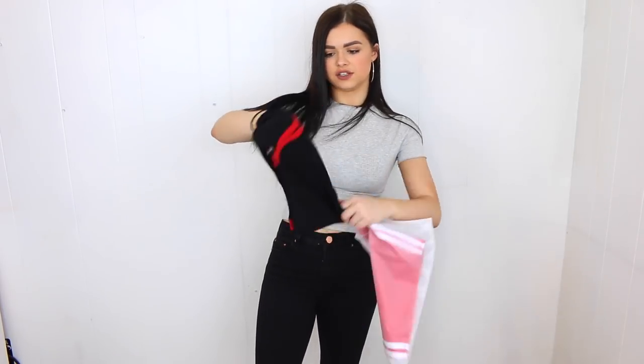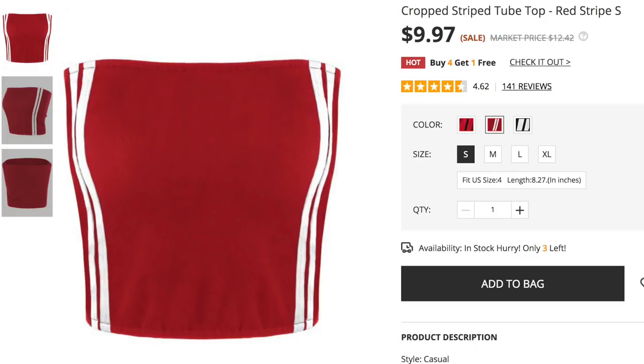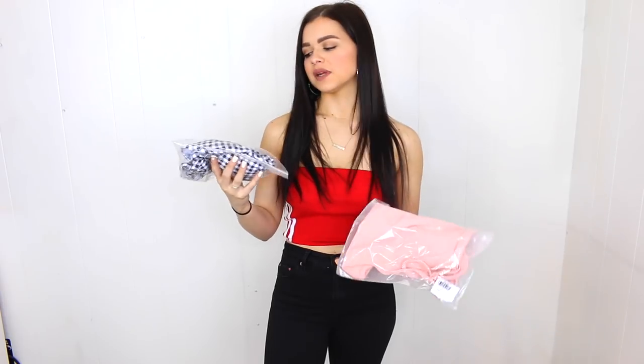The last two pieces are the same tube top style in two colorways: a black one with red striping down the side, and a bright fire-truck red one with white striping. The black one is so cute and comfortable — I do wish it was a little longer since I prefer not to show too much stomach, but with super high-waisted bottoms it works great. The red one has a little more extra fabric than the black but is still super cute. I love both of them.